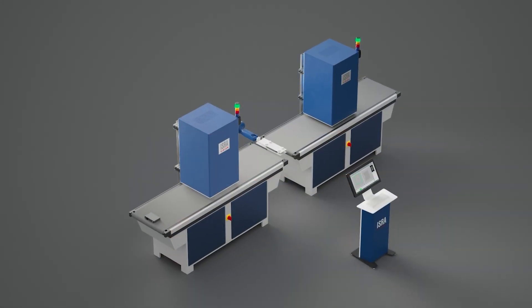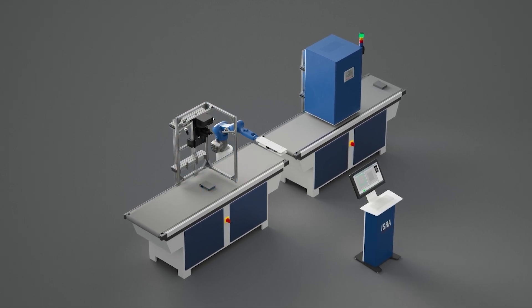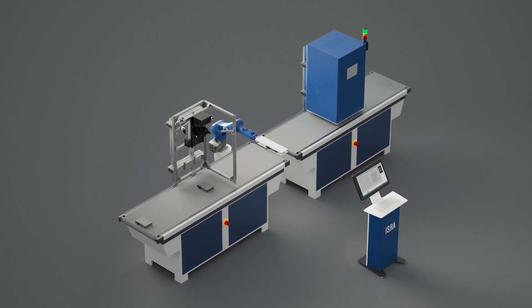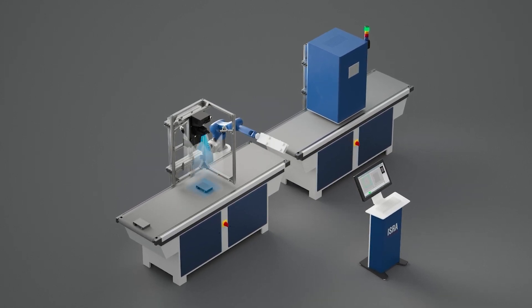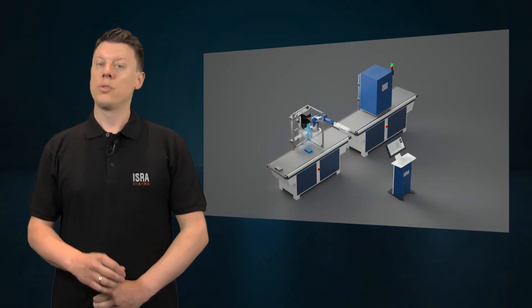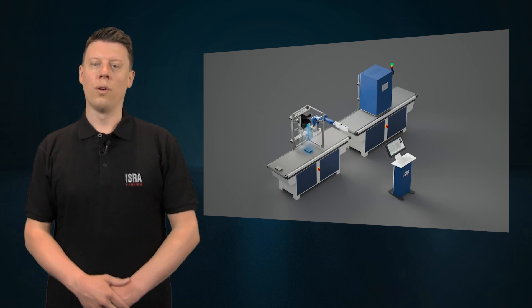Isra has developed an innovative solution for the inspection of battery cells to provide comprehensive process and quality control. This in-line and near-line inspection solution performs a complete 360-degree inspection of the cell to ensure 100% inspection and the delivery of only flawless cells.